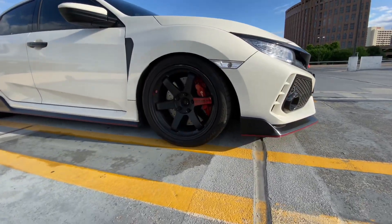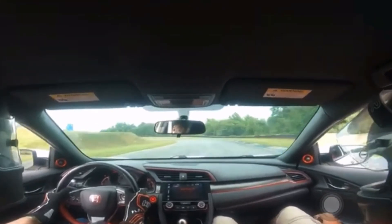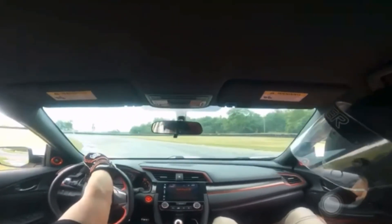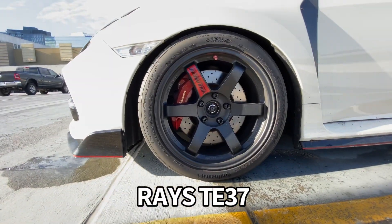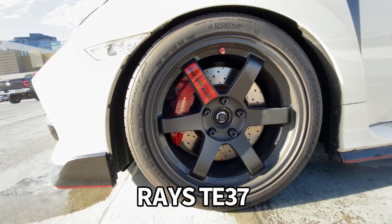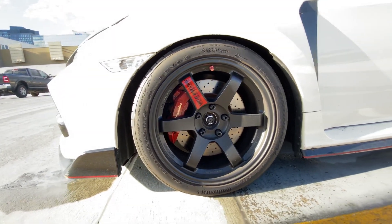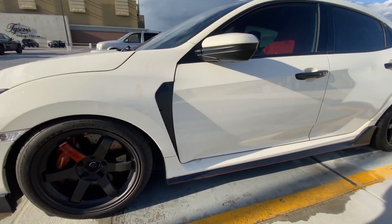The only things modified are for track purposes. I do have T37 wheels here — the T37s are much lighter than the stock wheels. Together with the tires we're talking about 50 pounds dropped, about half. So you're really improving your unsprung weight and this car actually moves a lot faster.